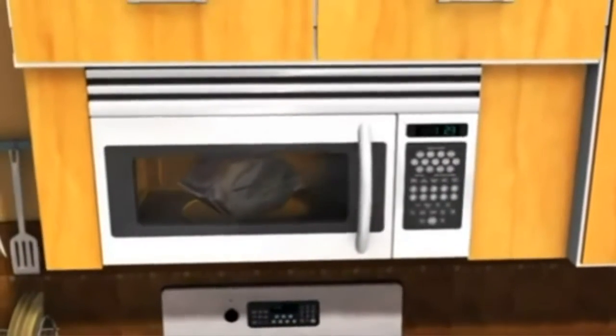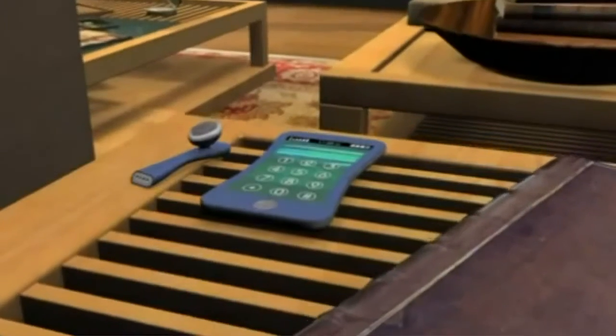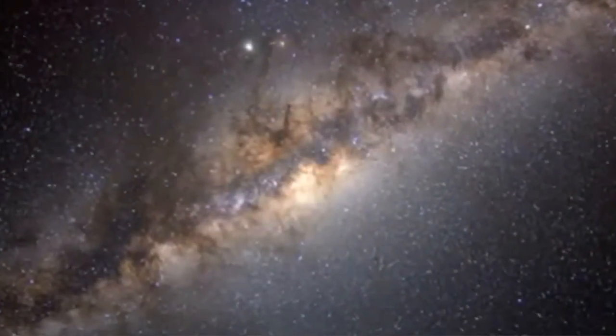Microwaves can pop your popcorn, they can catch you speeding, they carry thousands of phone channels to speed your calls. But can microwaves help us learn about our world and our universe? Let's find out.